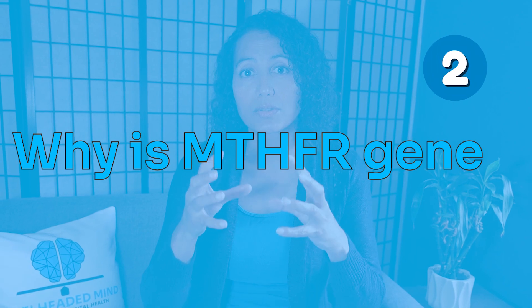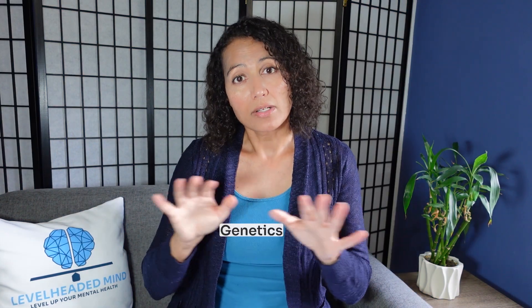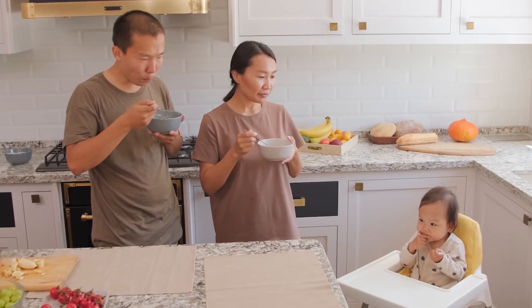So why is the MTHFR enzyme very important for mental health? We have to understand genetics and epigenetics. Genetics involves the genes we inherit from our parents. We can also have gene mutations, like trisomy 21 in Down syndrome, which we can't change. Then there are polymorphisms or SNPs of different gene areas, and whether or not those areas express themselves is called epigenetics.